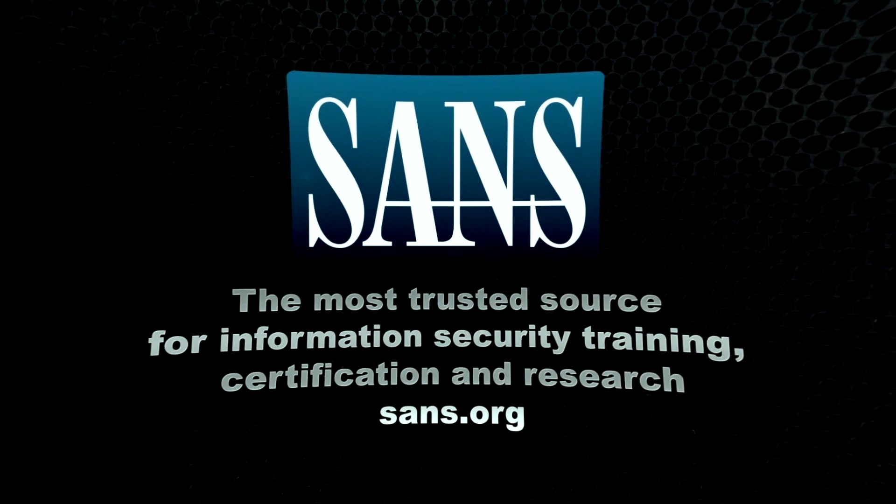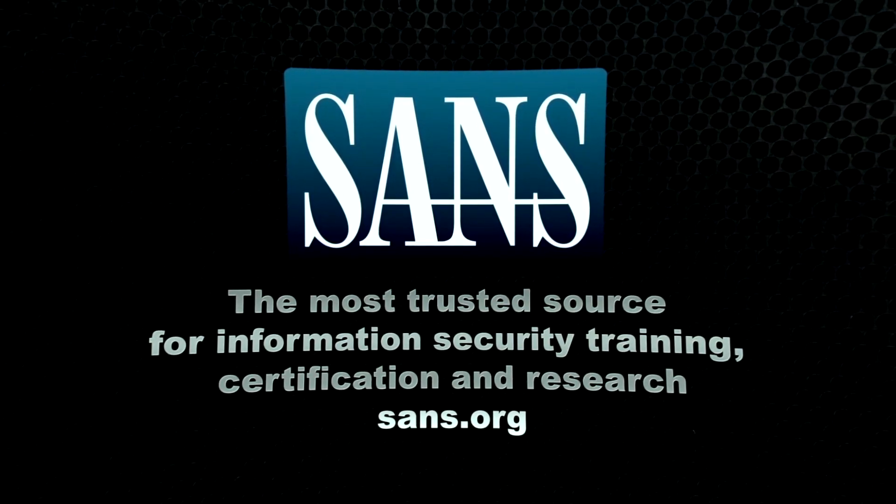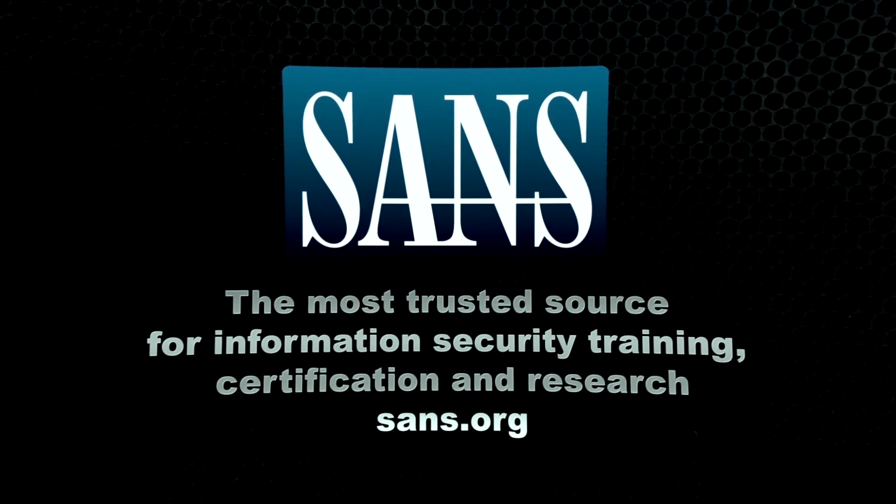The SANS Institute, the most trusted source for computer security certification training and research. Visit sans.org to explore their full curriculum and latest training offerings.